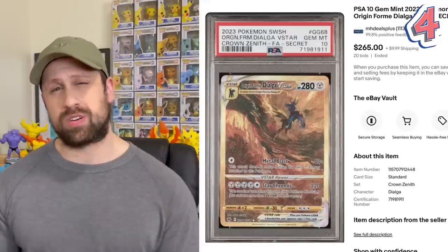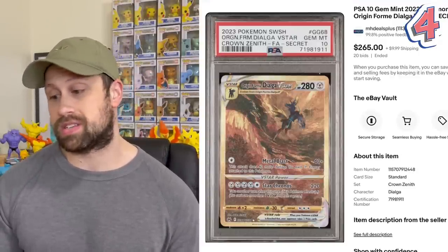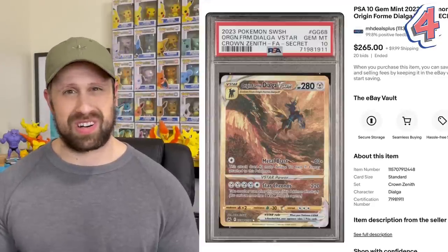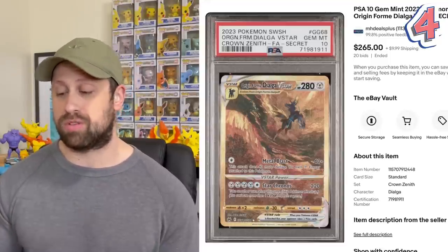Coming in at number four is our second Gold Secret Rare card in the Origin Form Dialga V-Star, that had a recent sale of $265. I'm not a big fan of this card or really the Palkia V-Star. I kind of prefer the other two Gold Secret Rare cards more, but this one right here is the fourth most expensive.